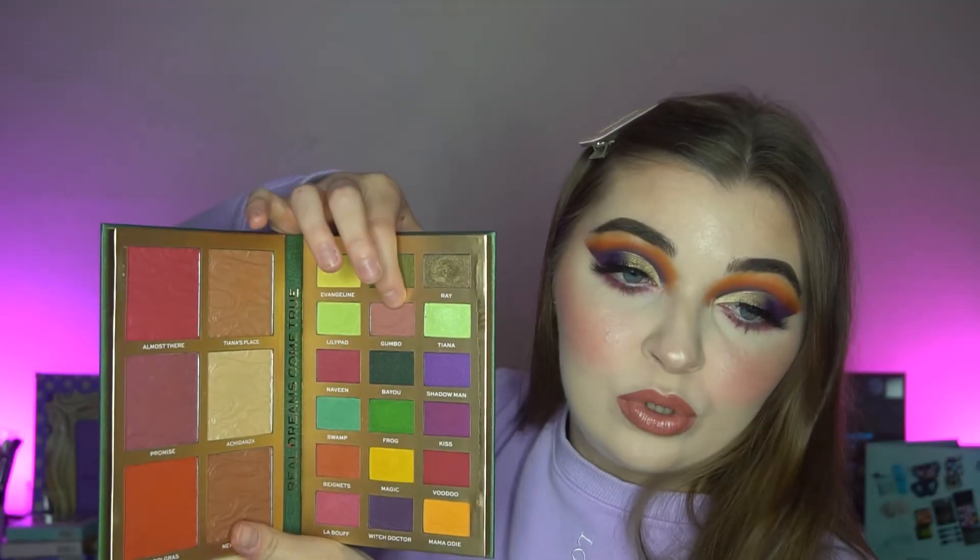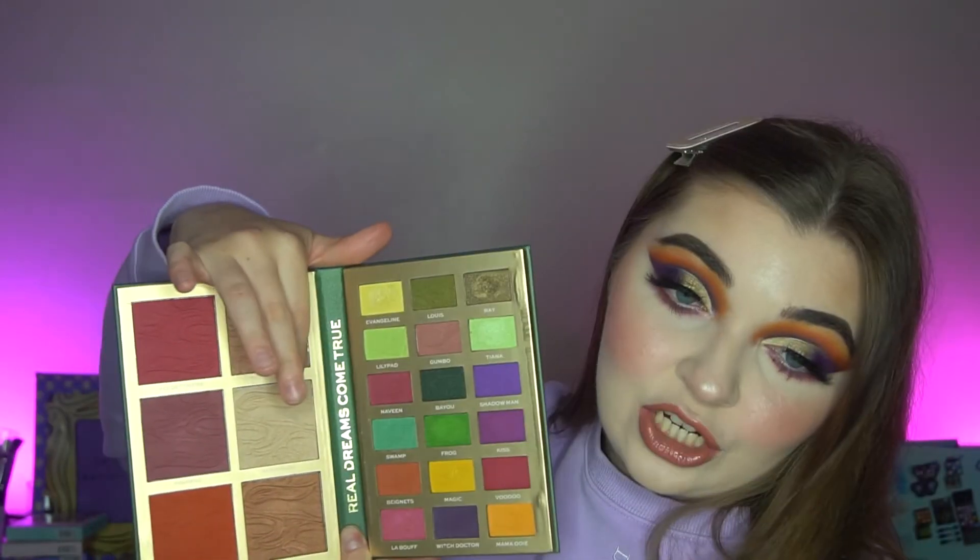Okay guys, I'm back - this is the finished look! On the lower lash line I used Naveen and Gumbo, just those two shades. I used the shade Almost There as a blush, and Ashitanza as a highlight. If you saw my first video, Ashitanza actually works as a highlighter if you're around my skin tone - you can make it work. You can use the blushes too, just be really light-handed with them.